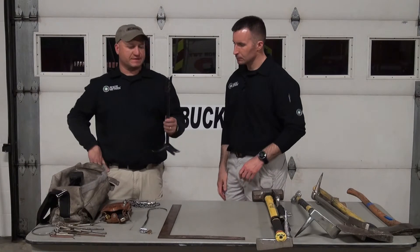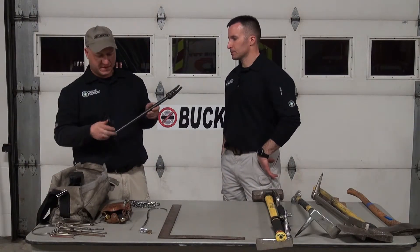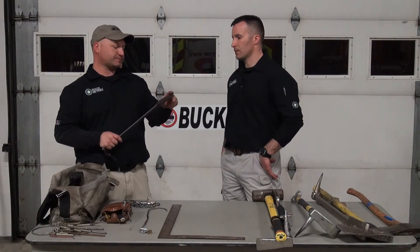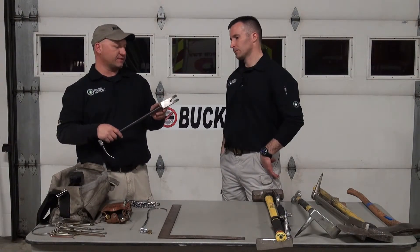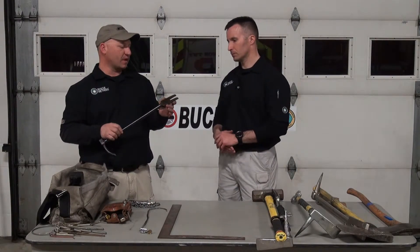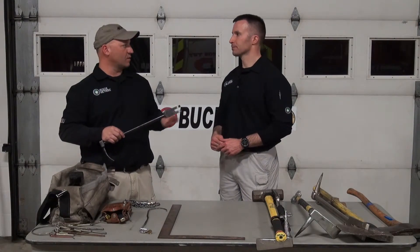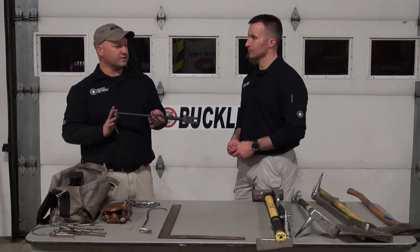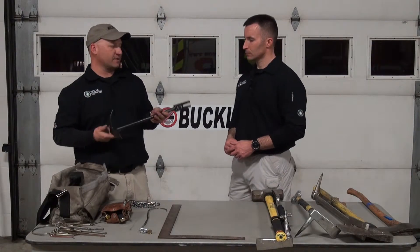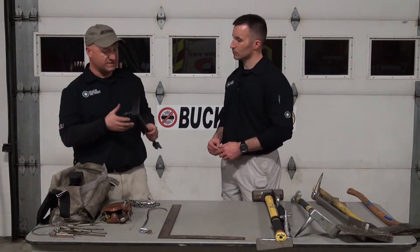A lot of people have called this an officer's tool — it's very small. The fork end is great for hollow-core doors. If somebody has an interior door locked and you need to do a light force, or even that door between the garage and the home, you don't want to use your big halogen. You can use something a little bit smaller like this and try to do the least amount of damage. So it has many uses, but primarily what we use it for is those residential deadbolts.